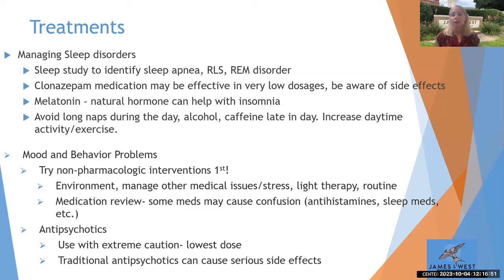Avoid taking long naps during the day — naps are okay, but we don't want them sleeping all day and then unable to sleep at night. Maintaining good sleep hygiene is key: getting up and going to bed around the same time, incorporating plenty of exercise during the day to tire out the body and brain, and watching what they're intaking. Avoid alcohol, avoid caffeine late in the day, and avoid foods that might cause heartburn, constipation, or other discomfort — because that can absolutely affect sleep and mood.